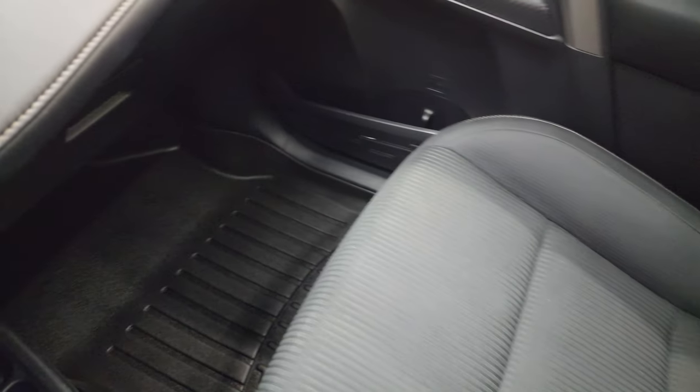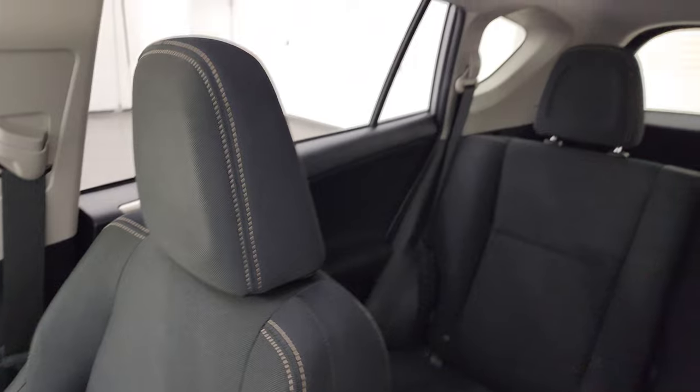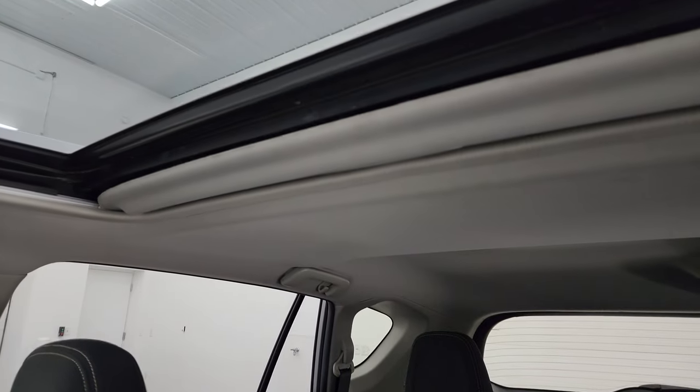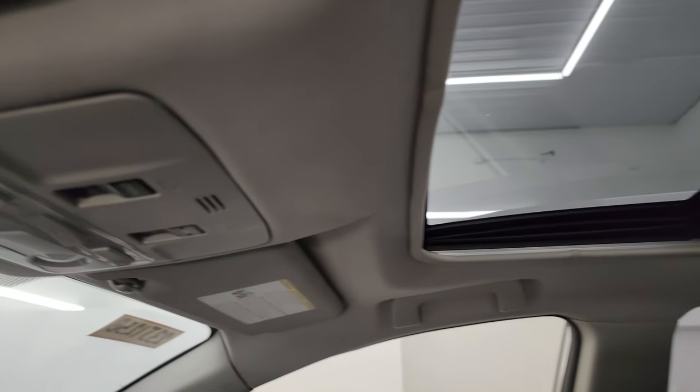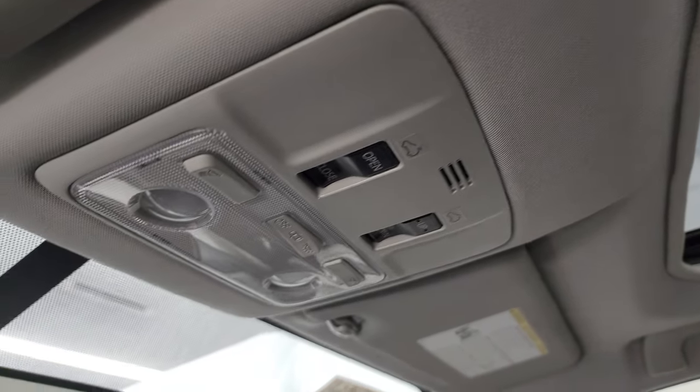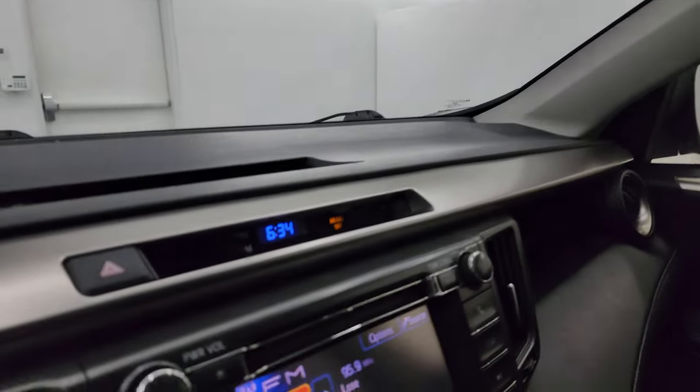Passenger side floor mat and seat are in excellent condition — no rips or tears. Once again, it smells very clean inside this vehicle. The headliner is in great shape. You get a power sunroof with sunroof controls and map lights, and a clock right there.